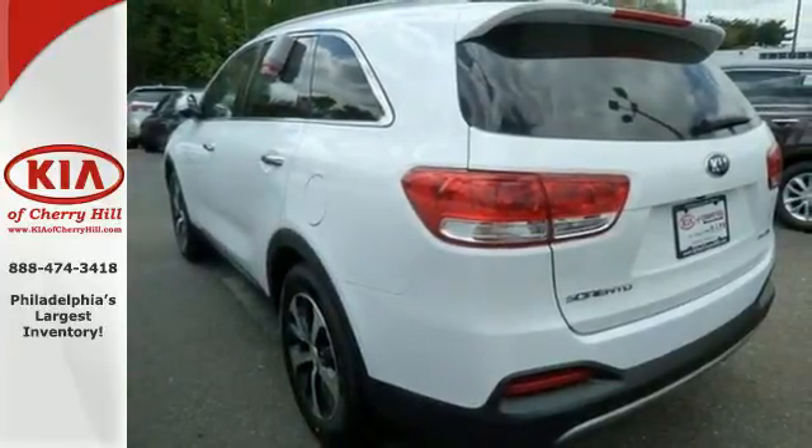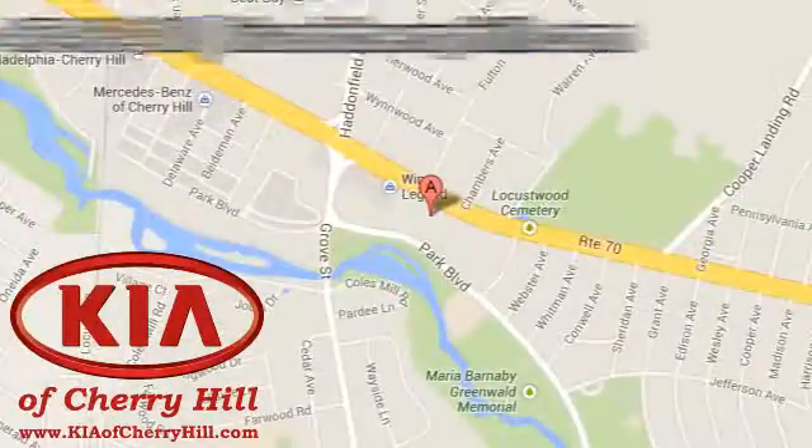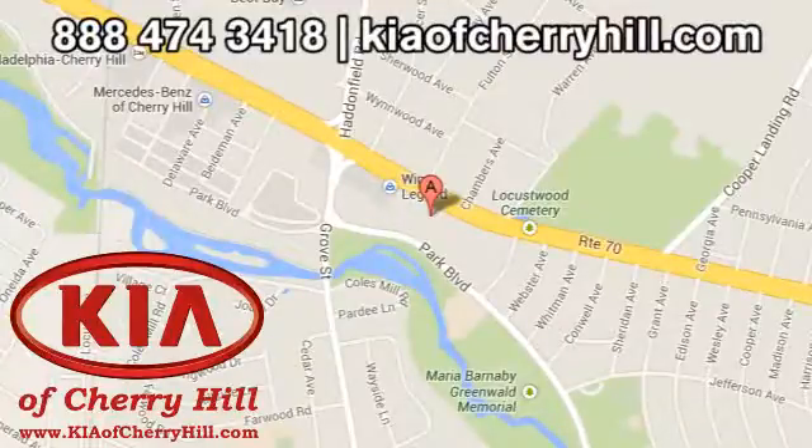Test drive this Sorento today. Contact Kia of Cherry Hill at 888-474-3418 or 24/7 at KiaofCherryHill.com.